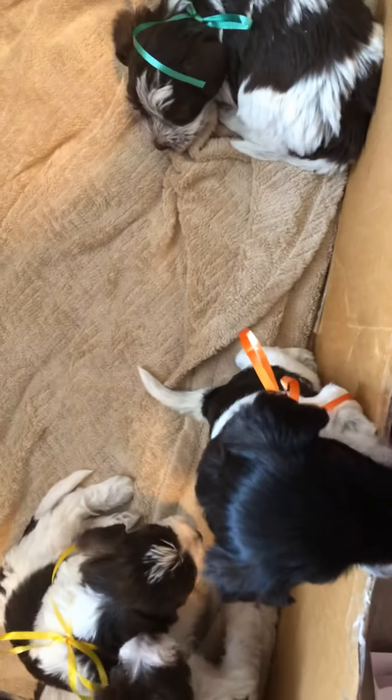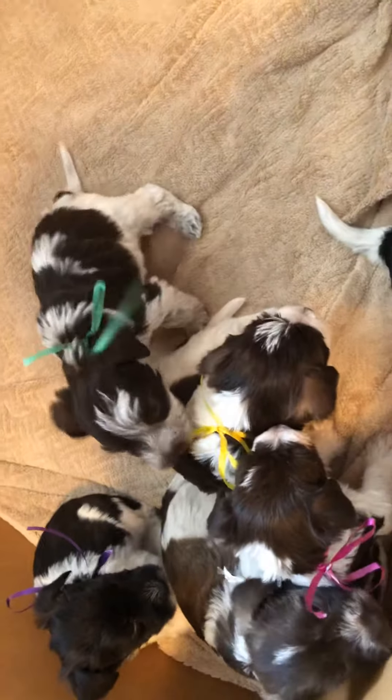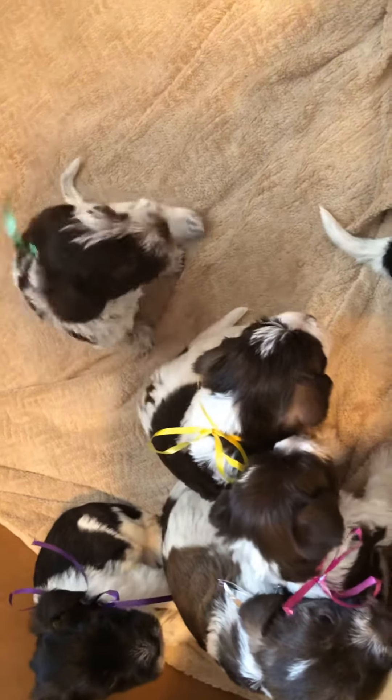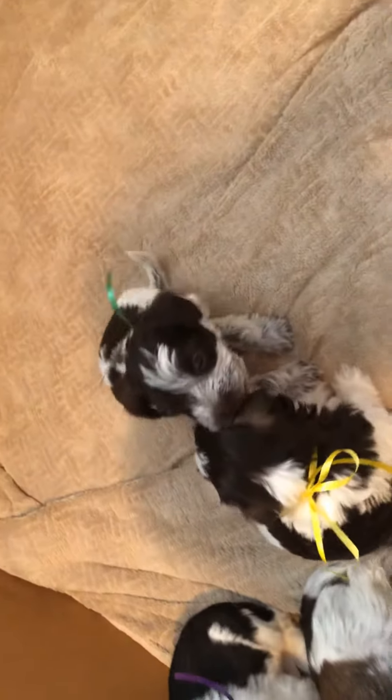Here we are at Island Miniature Schnauzers with a litter of puppies from Toby Girl and Caesar. They all have colored ribbons on, so check out the colors, folks.